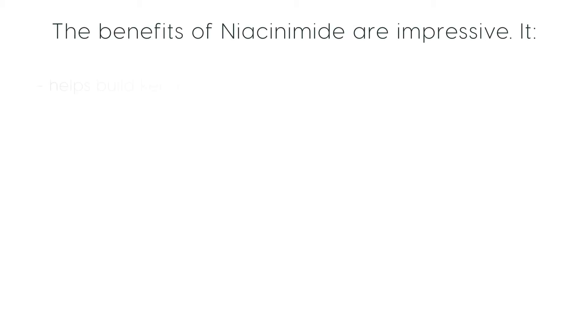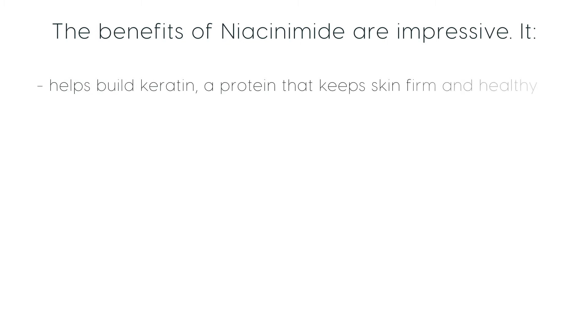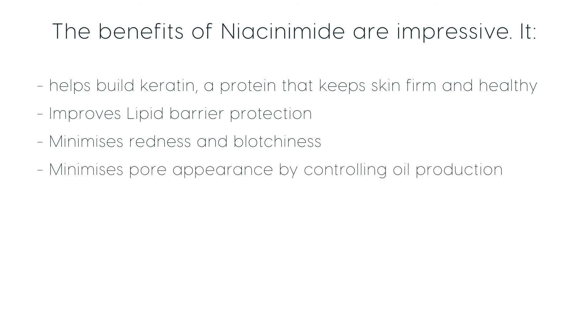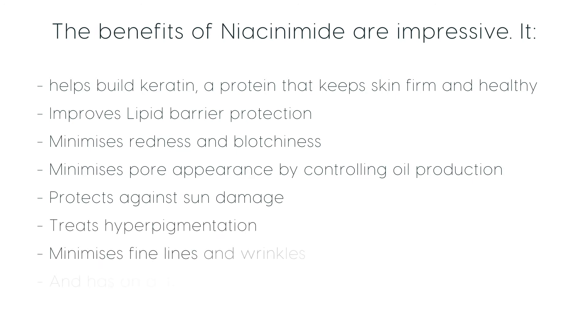The benefits of niacinamide are impressive. It helps to build keratin, which is a protein to help keep the skin firm and healthy. It improves lipid barrier protection, minimizes redness and blotchiness, minimizes pore appearance by controlling oil production, protects against sun damage and treats hyperpigmentation, minimizes fine lines and wrinkles, and has an anti-inflammatory effect on the skin.